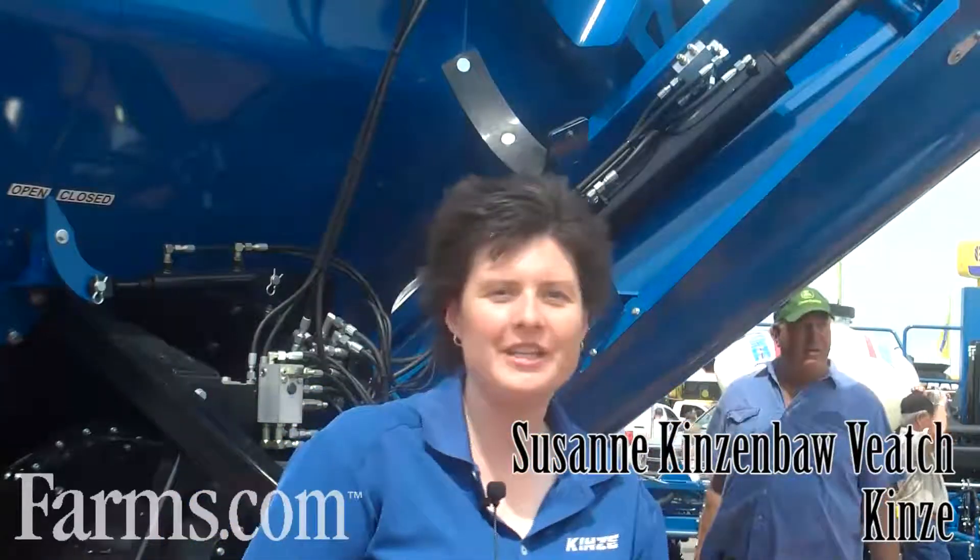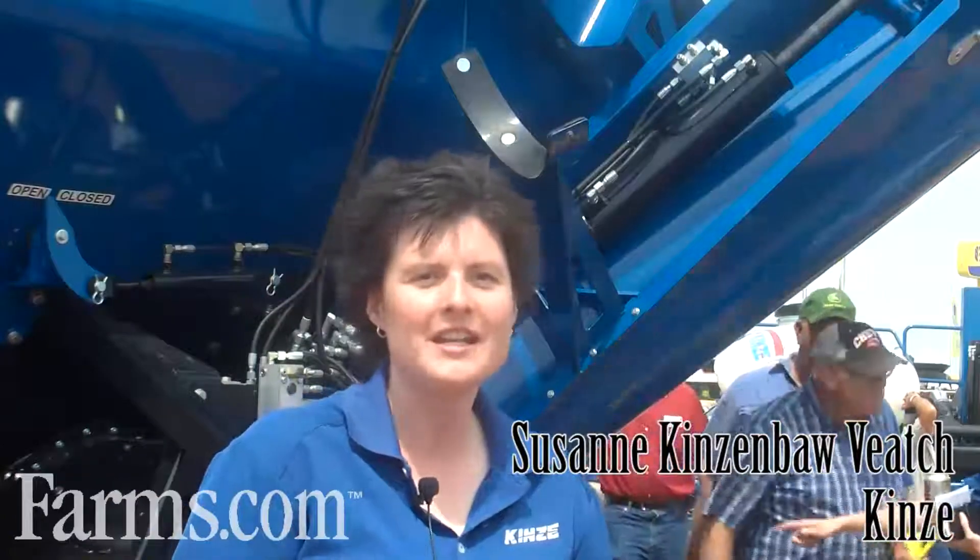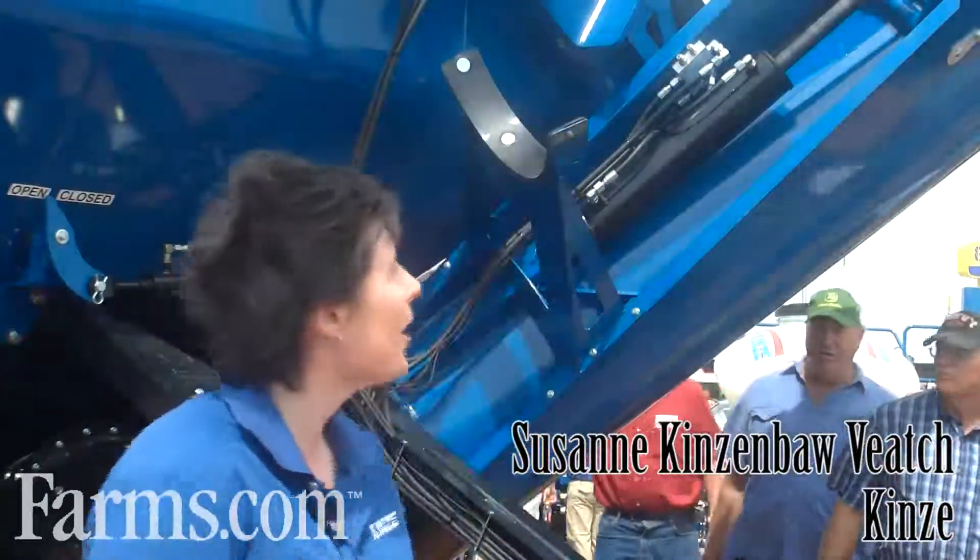Hi, my name is Suzanne Kinzenbah-Veech and I am the Vice President and Chief Marketing Officer here at Kinsey, and today we are at Farm Progress Show.